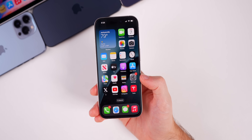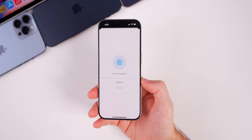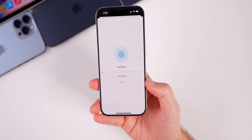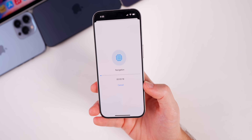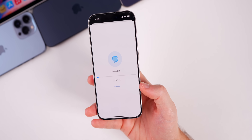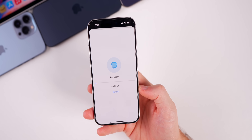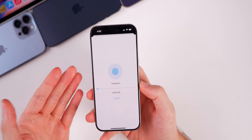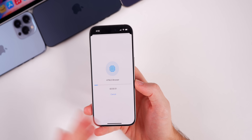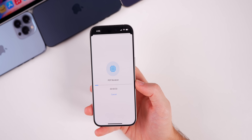I ran a quick Geekbench 6 test to check for any performance difference from 17.1, though I wouldn't expect any major change. On watchOS 10.1.1 you should see battery life improve, but for all other updates don't expect changes to performance or battery life.